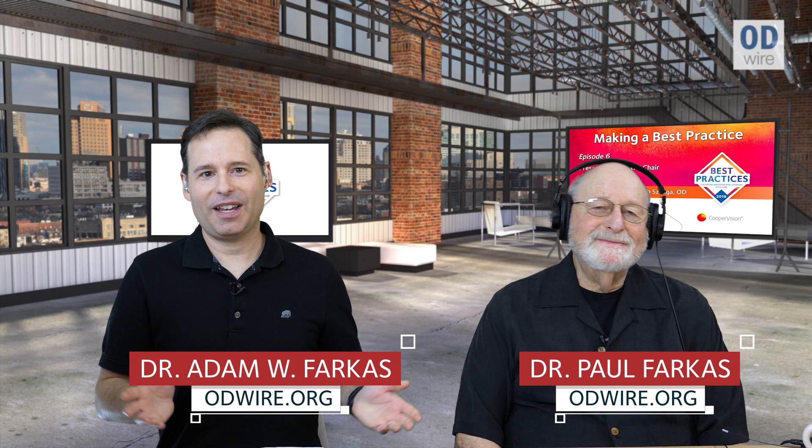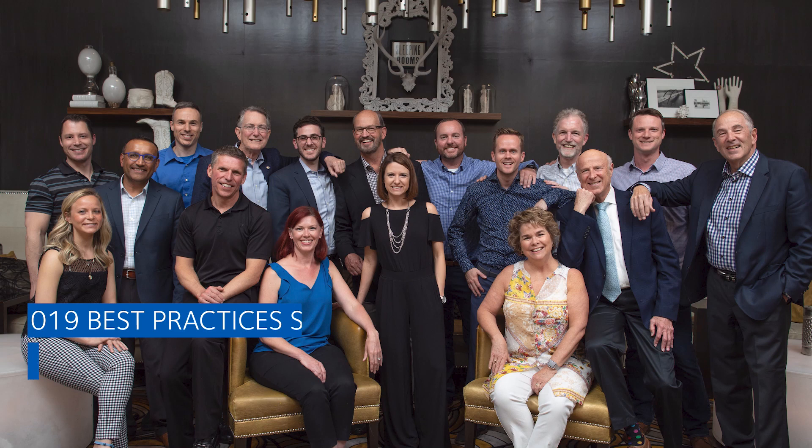Hey everybody, it's Adam Farkas along with Paul Farkas here. We're back here again today to talk to you about best practices. We have Supervision's best practices program, and a couple of the 2019 best practices winners are with us here today to talk about a topic: prescribing from the chair.